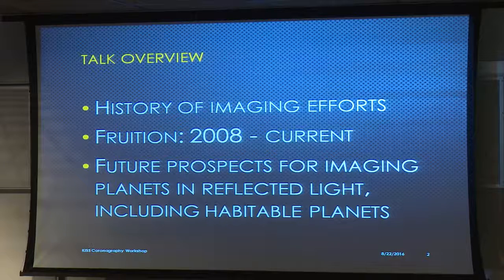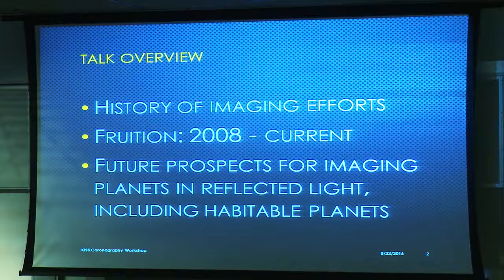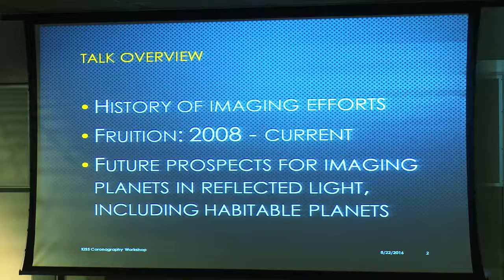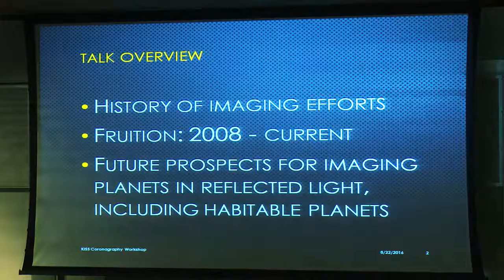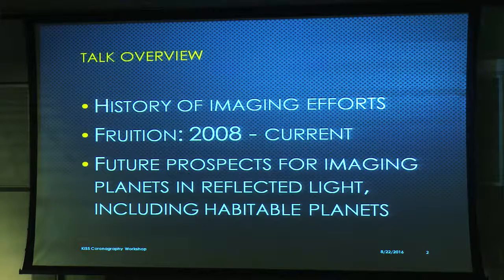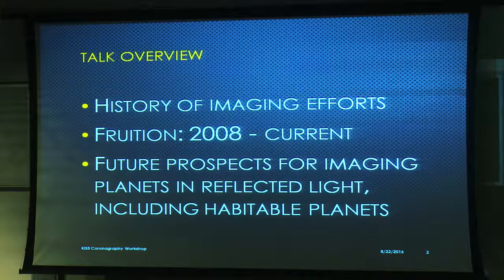I'm going to try to tell you my view of what was important in history over the past 30 years in getting us to the point of having exoplanet images we're enjoying today, especially the period starting in about 2008 when detections really started to roll in. And because the exoplanet program thinks ahead for NASA for large missions, I'll talk about the requirements for imaging planets in reflected light, including the crucial problem of habitable planets that the 2010 Decadal Survey thought was a priority.